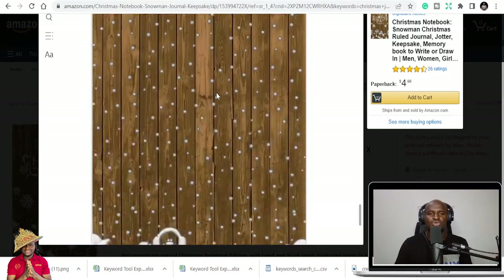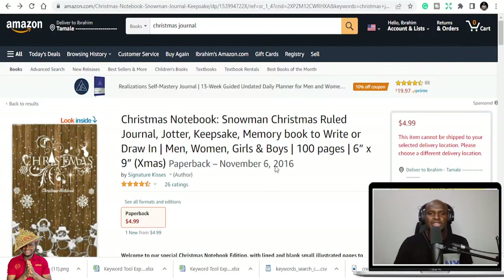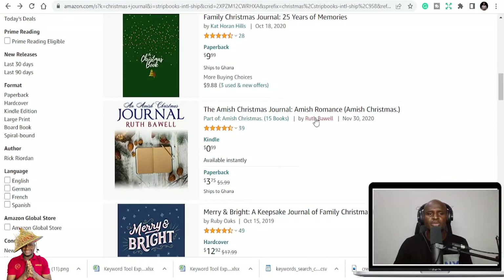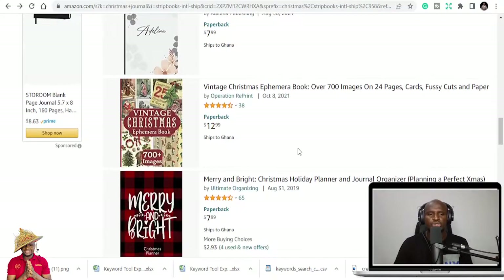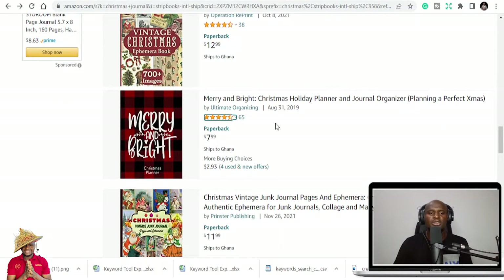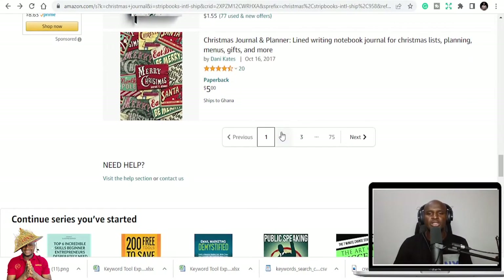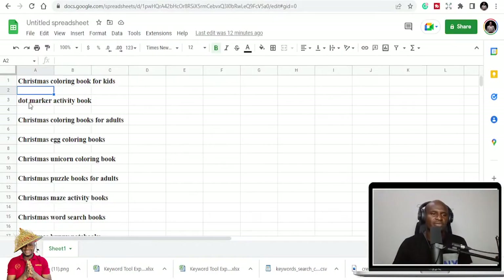There are two variations you can do. It's just a notebook and it's making sales. When you go through, you see all the books that are Christmas-themed and they're making really good sales. Christmas vintage books, Christmas ephemera books — you can look at those. Then we have Christmas coloring books, so there are a lot of them.